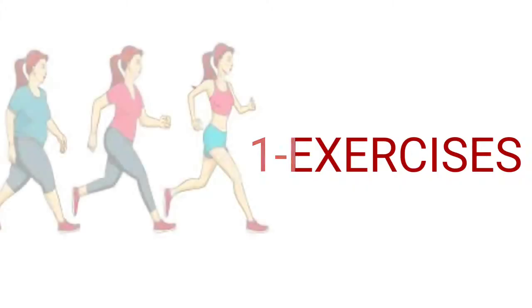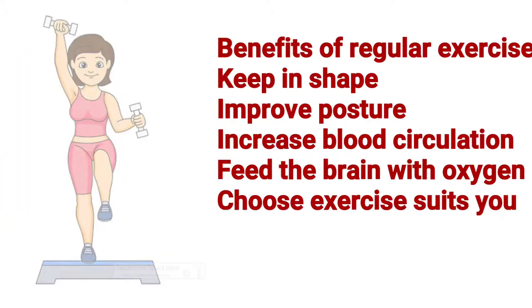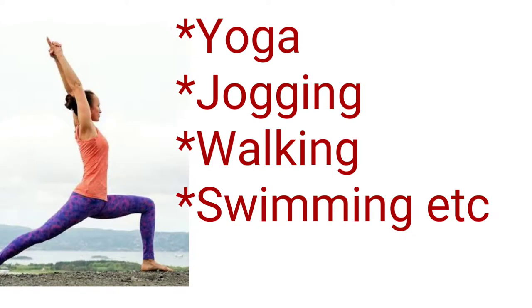Tip number one is exercise. Regular exercise will keep you in shape, improve posture, and enhance energy levels or increase blood circulation. You can choose exercise according to your suitability or after consulting a doctor. You can choose walking, jogging, yoga, or swimming. Exercise also helps feed the brain with oxygen.